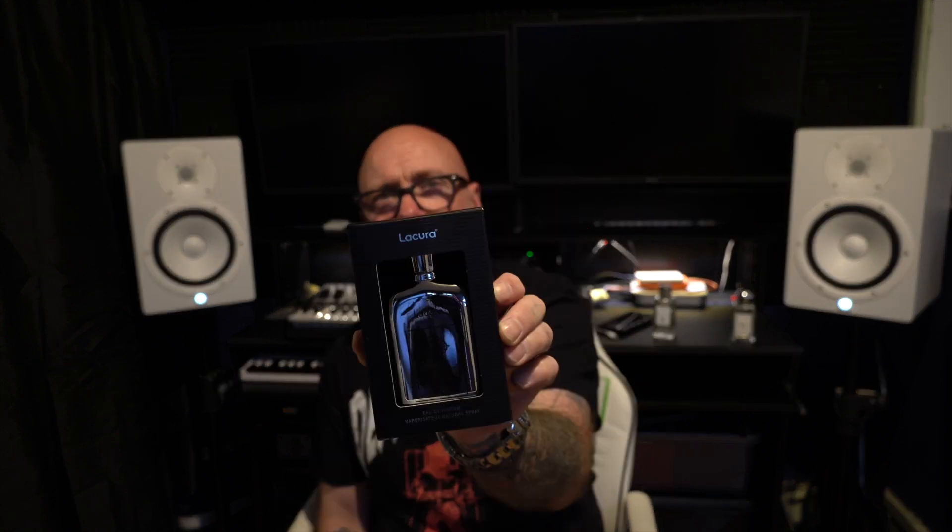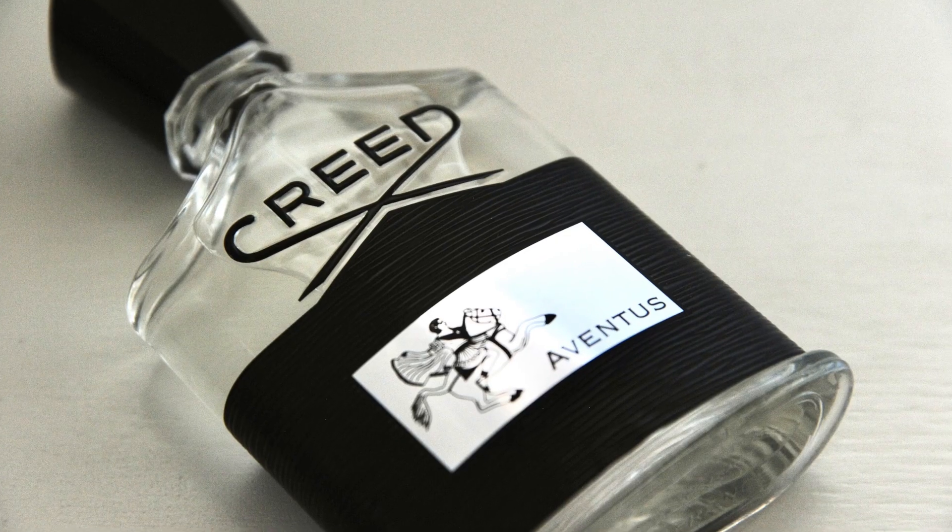First up, we'll go for the gentleman's fragrance. This first one is Liqueur and it's called His Rain. This is a Creed Aventus copy. For those of you who don't know what Creed is — Creed is expensive. Creed is £295 for an equivalent 800ml bottle. This comes in a lovely chrome bottle with 'His Rain' written on it and a bit of blurb on the bottom. The box could be better, but it does actually look similar to a Creed bottle.